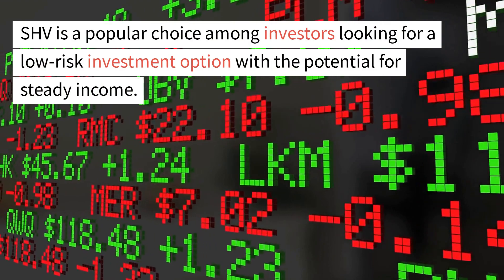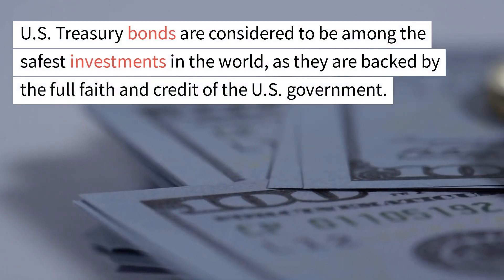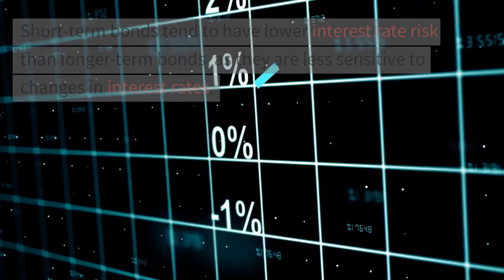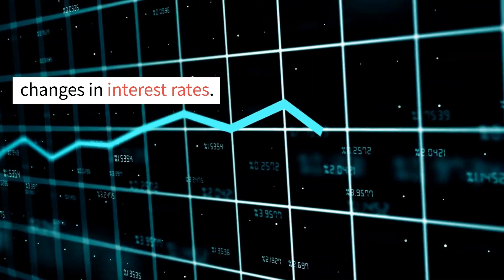SHV is a popular choice among investors looking for a low-risk investment option with the potential for steady income. U.S. Treasury bonds are considered to be among the safest investments in the world, as they are backed by the full faith and credit of the U.S. government. Short-term bonds tend to have lower interest rate risk than longer-term bonds, as they are less sensitive to changes in interest rates.